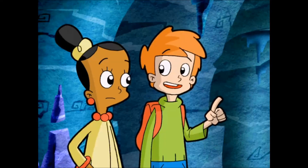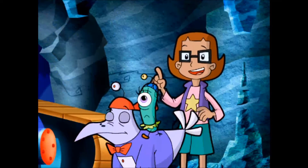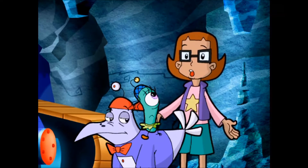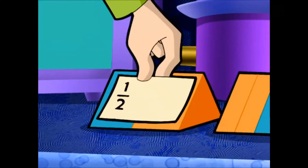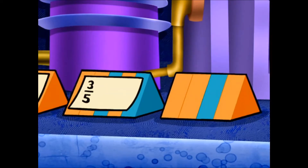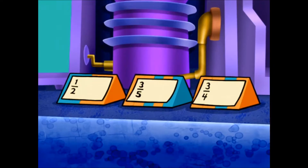Let's do what we did before — count the stripes to get the fraction of each crystal that's orange! Then we can turn the fraction into a percentage, like we did with the scores! This one is one-half orange, this one is three-fifths, and the last one is three-fourths. Now we gotta turn those fractions into percents!